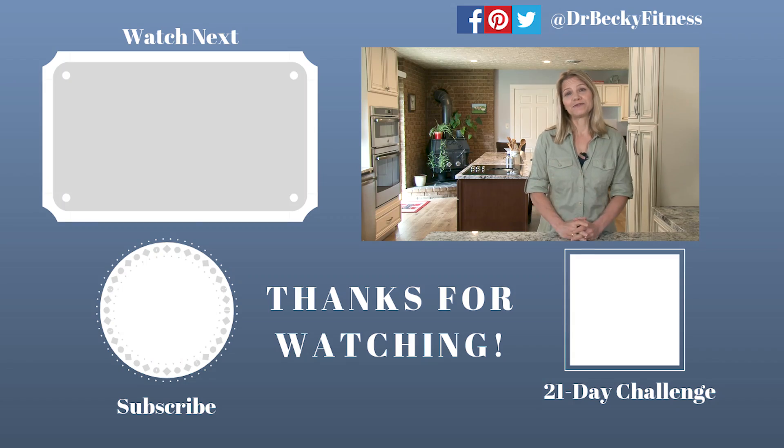If you'd like a guide to follow, you can preview my 21-day keto challenge by following the links I will provide. Each day you'll receive a daily menu that provides no more than 25 grams of carbs, delivered directly to your email inbox.